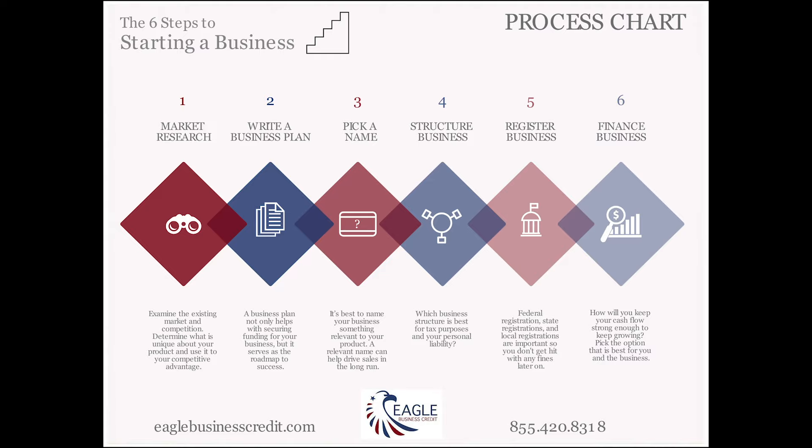Number one: market research. Have you done enough? What makes you different? What problem is your product or service solving? How can you stand apart from your competitors and get that edge? Make sure you're clear on that and make sure you've done enough market research to be successful.